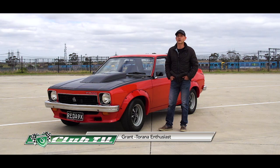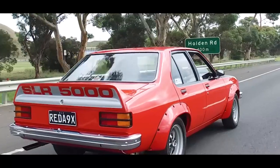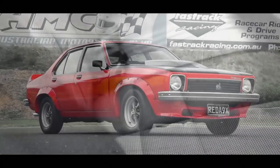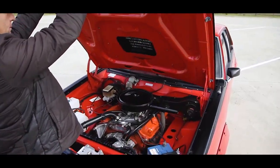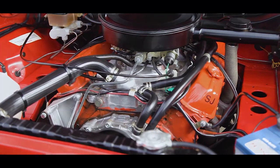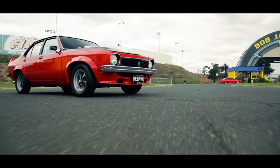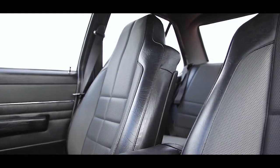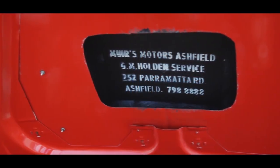My name's Grant, and this is my 1977 A9X Torana sedan. The colour is flamenco red with slate black vinyl interior — a rare colour combination. It has a 5-litre 308 cubic inch V8, M21 4-speed gearbox, and a Salisbury diff, which also has four-wheel disc brakes. The car is completely stock standard, as it would have rolled off the production line from GMH in 1977. This was one of 405 A9Xs produced — 305 sedans and 100 hatchbacks.